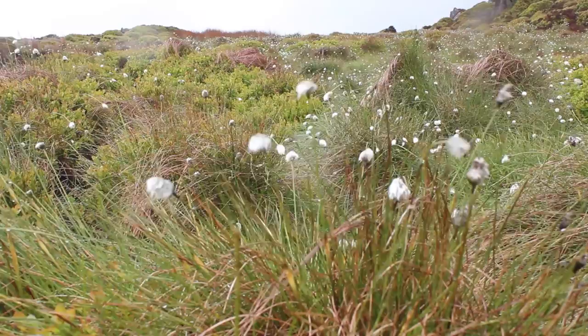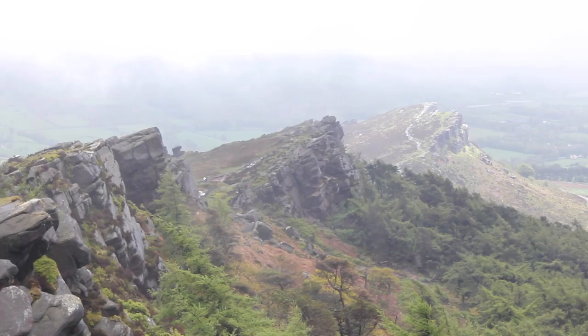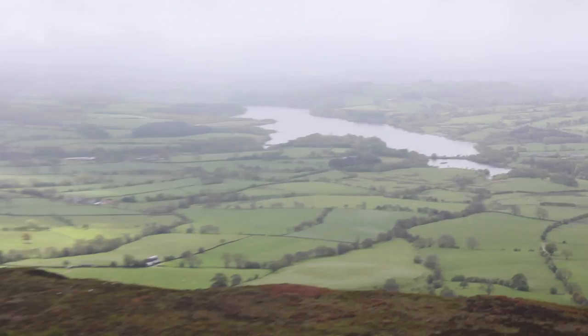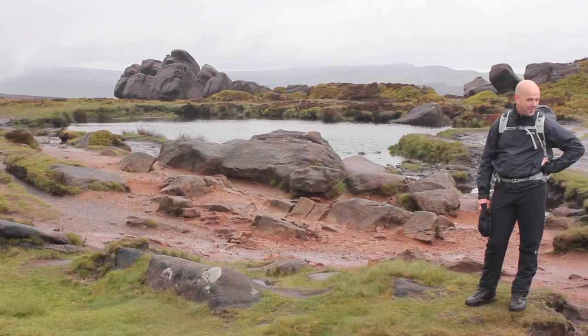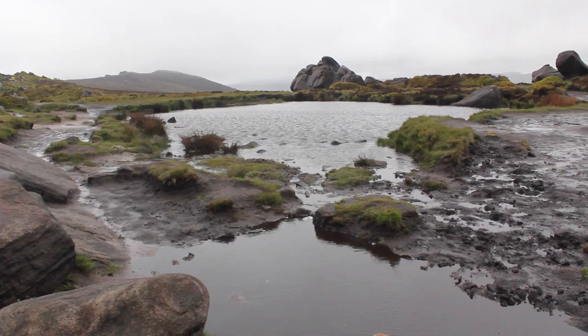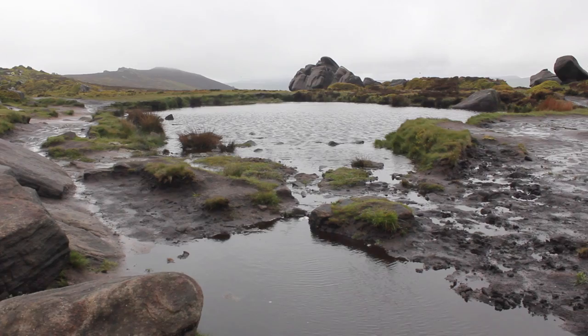That's always a good sign when the cotton grass starts to grow. I just wish this rain would go. So here we are — the iconic view of the Roaches. In the distance just there you've got Tittersworth Reservoir, and then if I pan around all the way back around this way, you've got Doxy Pool, which is rumoured to be bottomless. We should come back in summer when the weather's a little bit better and jump in and see how deep it really is.